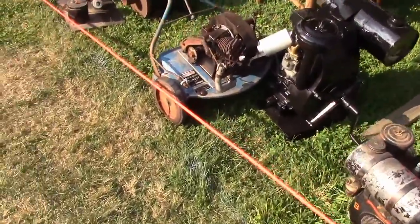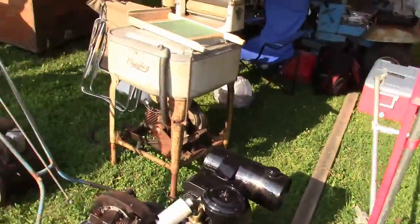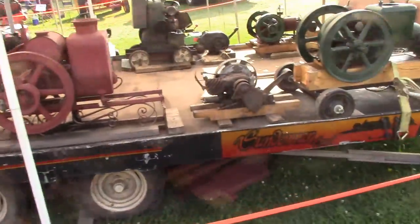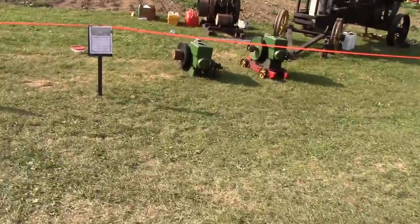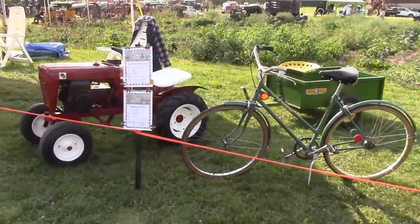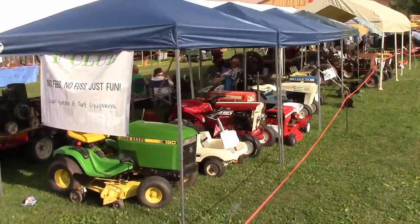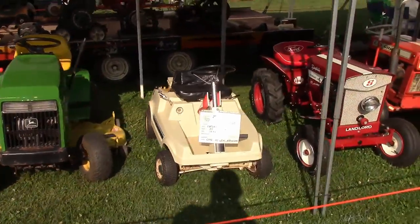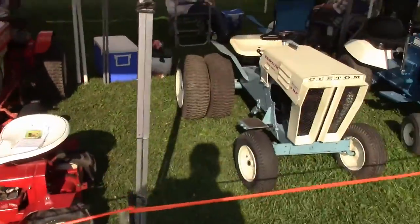Oh, and we got one of these — Babylon Junior. Got one of those. There's another one of those — never seen one before but now I've seen two. I'm a little tiny Toro. That's a little cutie.